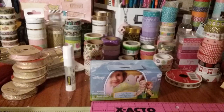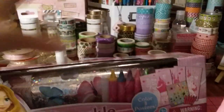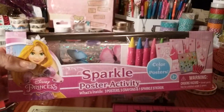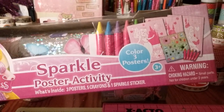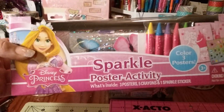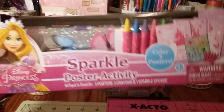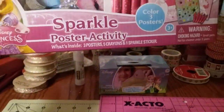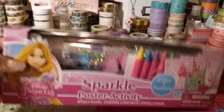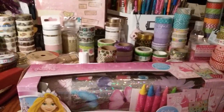I also picked this up for a basket stuffer — it's a sparkle poster activity set. It comes with I think three posters, crayons, and those really pretty butterfly stickers. I'm going to let GG keep them; it's her little sticker set. She makes sure she lets me know who they are — 'these are my stickers, Mommy' — she knows I love stickers.